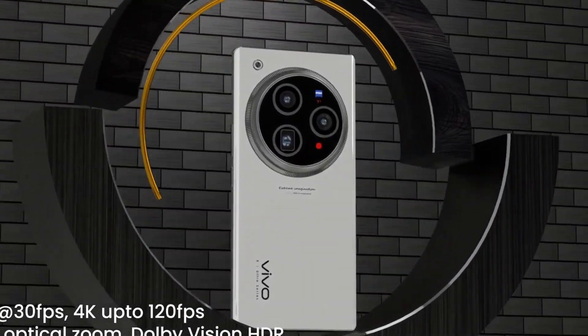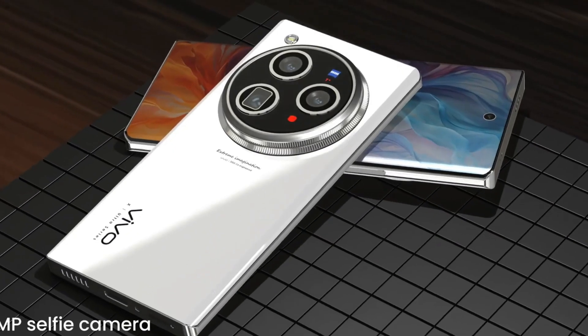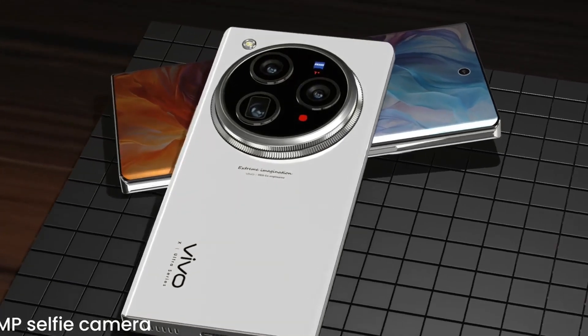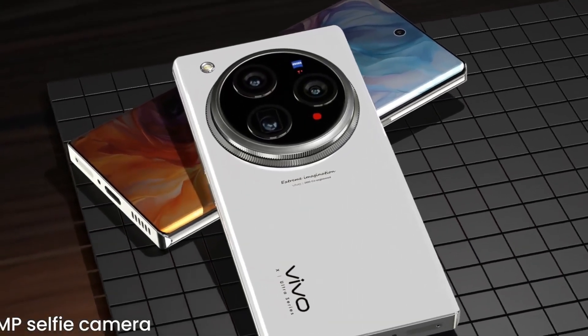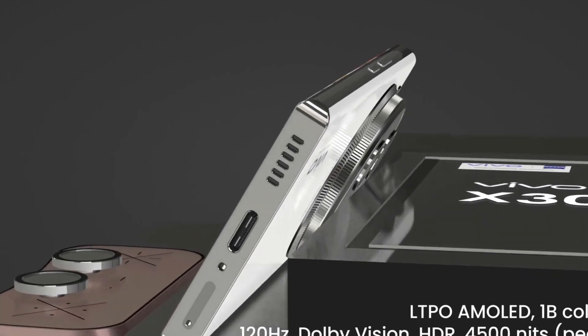At the forefront is its breathtaking 6.8-inch QHD+ Super AMOLED display with a silky-smooth 144Hz refresh rate, delivering stunning visuals, rich contrast, and ultra-responsive touch performance — ideal for both high-end gaming and immersive media consumption.